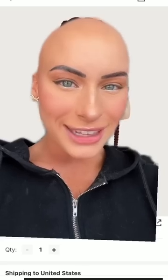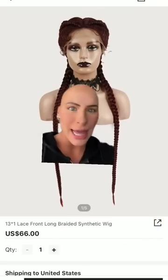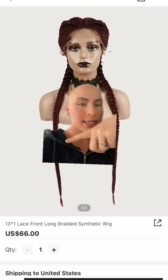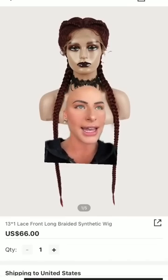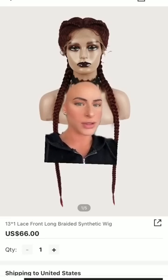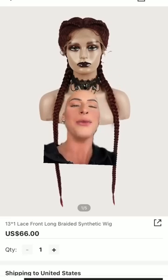Are you guys ready for the last one I'm going to order? Another braided wig. I'm hoping — this is $66. I ordered a braided wig from Ebony that was more than that and it came out completely wrong. I don't know if you've seen my other videos, but I think I'm going to like this one. I cannot wait.